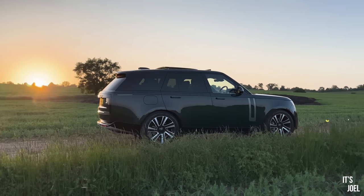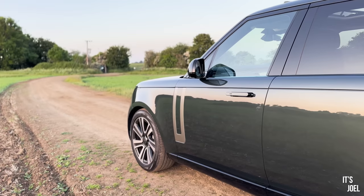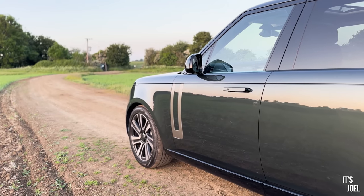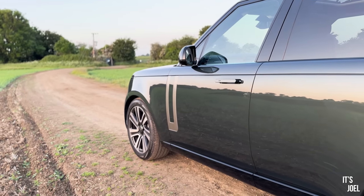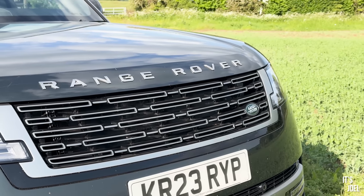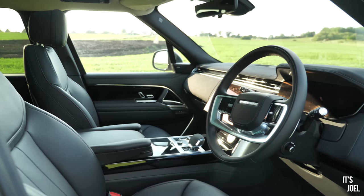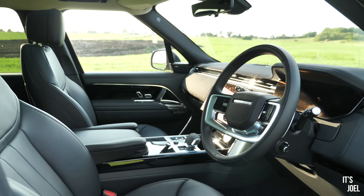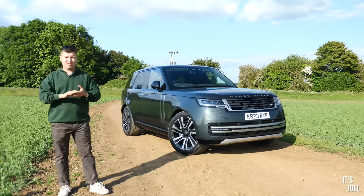Well hello everyone and welcome to one of the best days of my life, because as you can see from the Belgravia green beauty behind me, I've just been delivered this brand new L460 generation 2023 Range Rover and I couldn't be more excited.